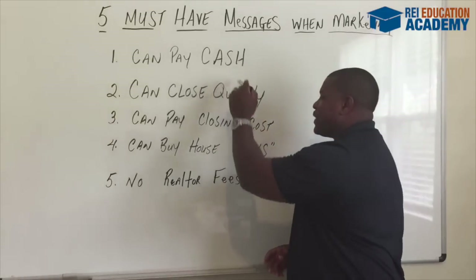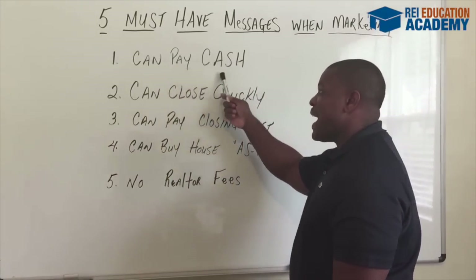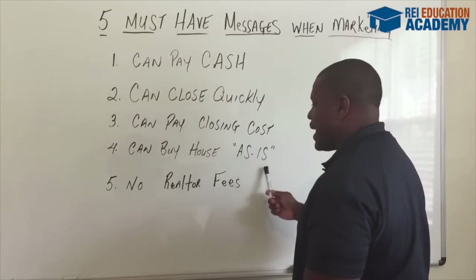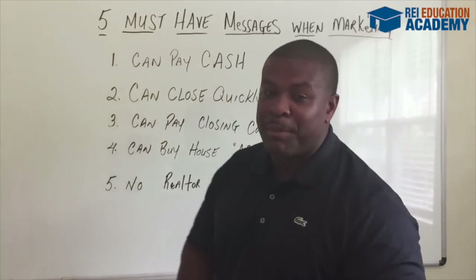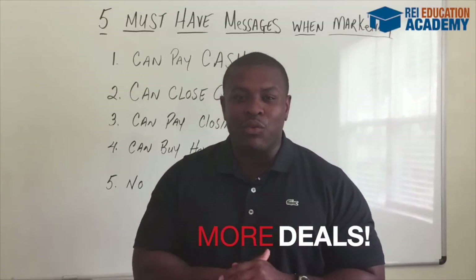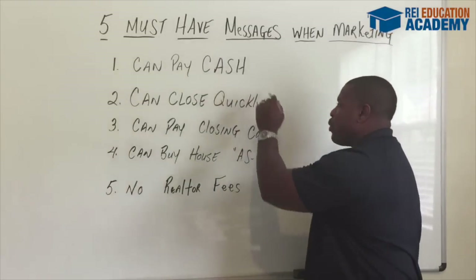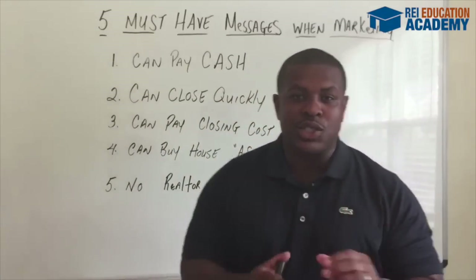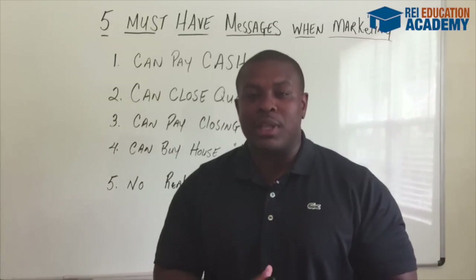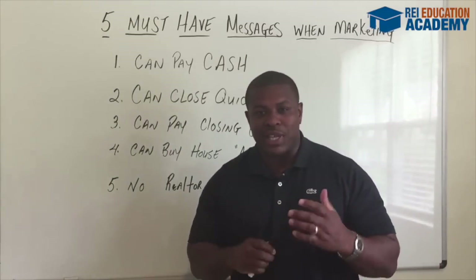By implementing all five key points we've discussed — the simple fact that you can pay cash, you can close quickly, you can pay their closing costs, you can buy the house as is, and they don't have to pay realtor fees — will allow you to get more deals than any other real estate investor in your area. Be sure to implement these key points in every single marketing piece you send out to drive motivated seller leads into your business and ultimately put cash in your pockets.